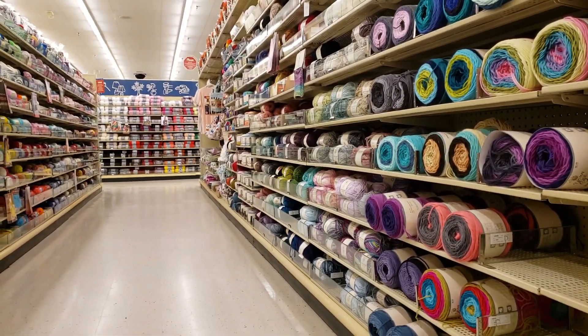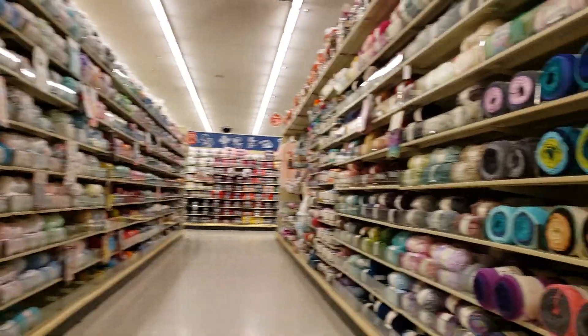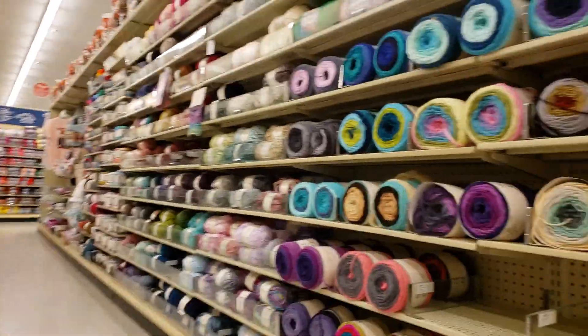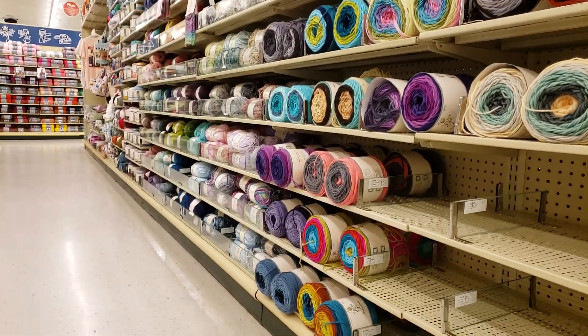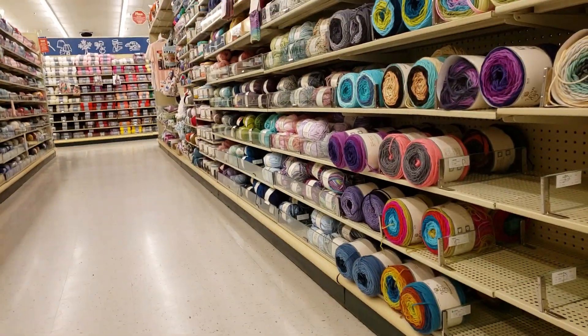I came to Hobby Lobby because I saw Rose and a bunch of other people saying that there were clearances and got some. I've limited myself to whatever I can fit in here, and that is going to be a trick.